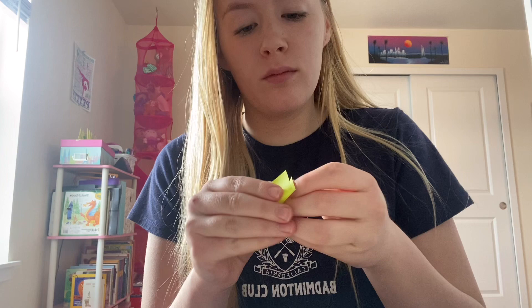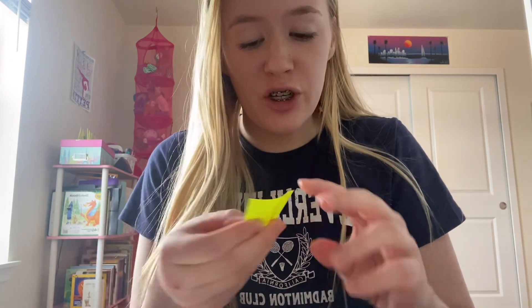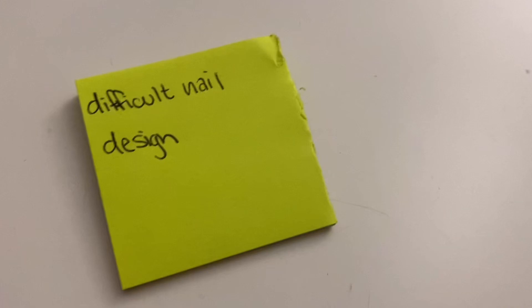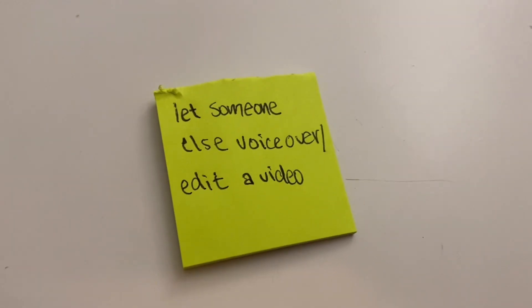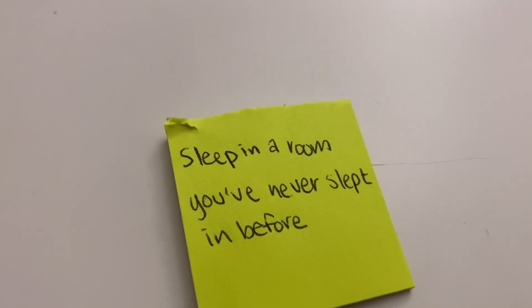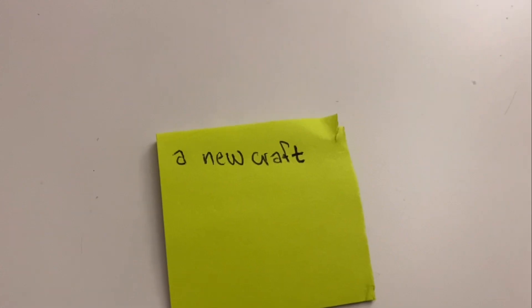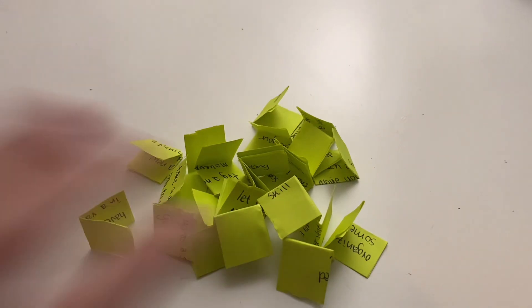The last thing I'm going to do is create a try new things jar. I'm going to fill it with a bunch of little notes of things that I've never done before. First, I'm going to put baked croissants, which has always intimidated me. Next, I'm going to do learn a new gymnastics skill. This is really good for things that you've been wanting to do but just haven't got to yet, and this will really push you to do them. Here's my finished bucket — I did 23 things, so that's about two things a month. Obviously, you can do more if you want.